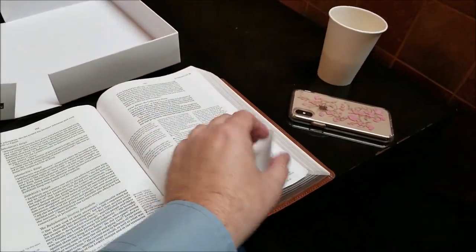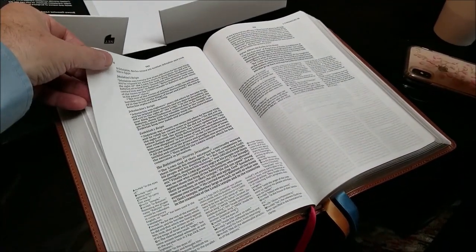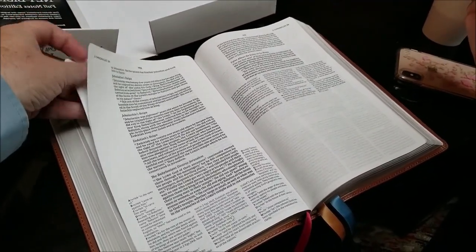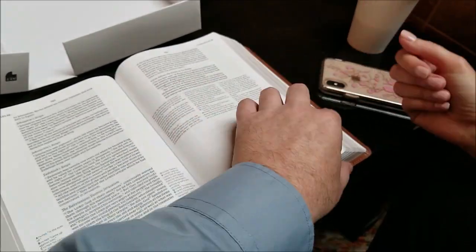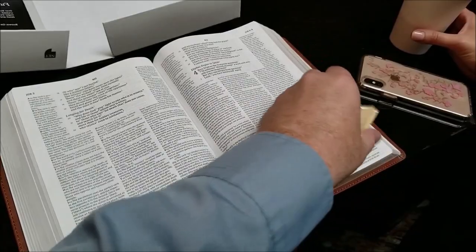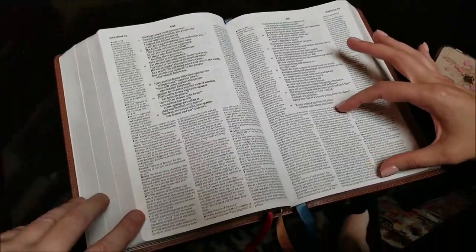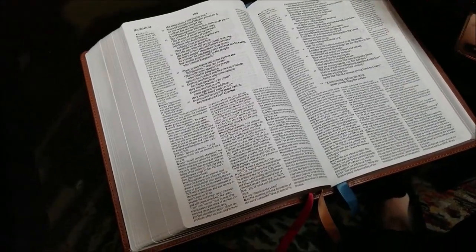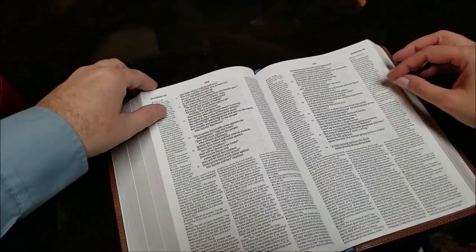So what paper is this? This is a 36 GSM high contrast Bible paper, similar to what we've been using — it is the same as what we've been using on our study Bibles of late. It's easy to turn and has a nice texture that allows you to grab it. I love that font too — this is, I believe, a nine-point scripture and something smaller in the notes. This is a comfort print, so for those who know that Thomas Nelson has been doing comfort print, this is the NET comfort print.